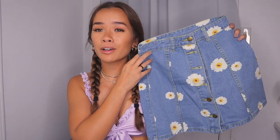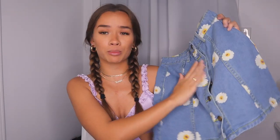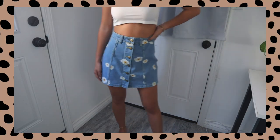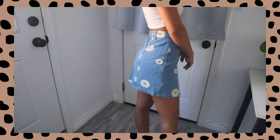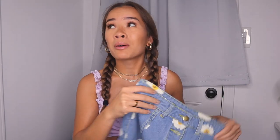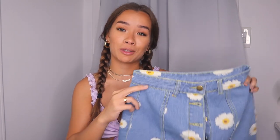I picked up this denim skirt which I was so scared wasn't going to fit me, but it actually does. It's a floral print denim skirt — the flowers look like sunflowers or daisies, though they're not yellow so I'm not exactly sure. It's really cute and actually fits me, which was very surprising and made me very happy, because denim isn't really adjustable at all.